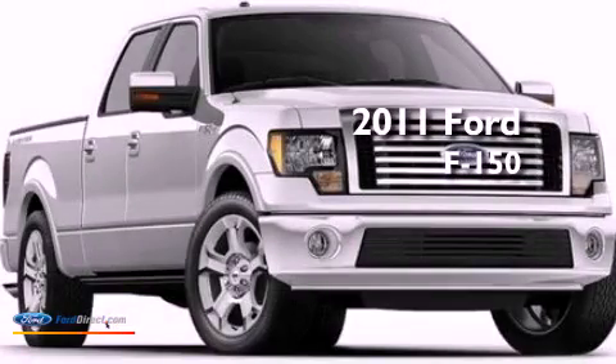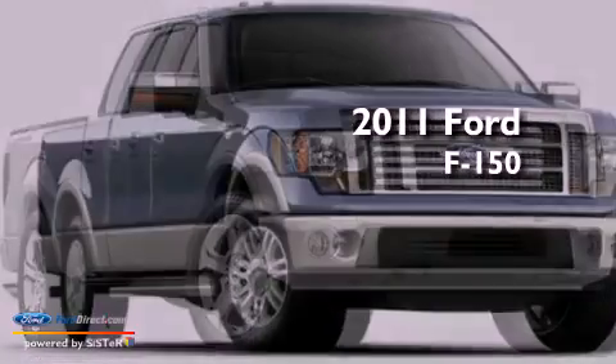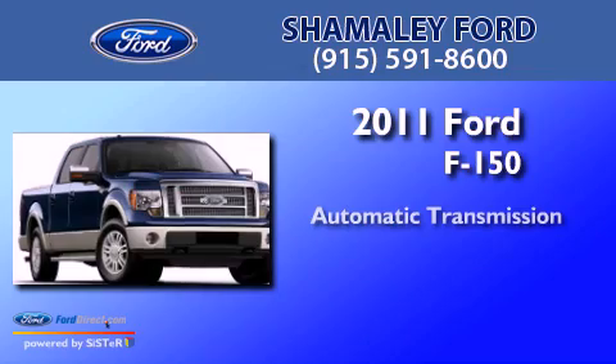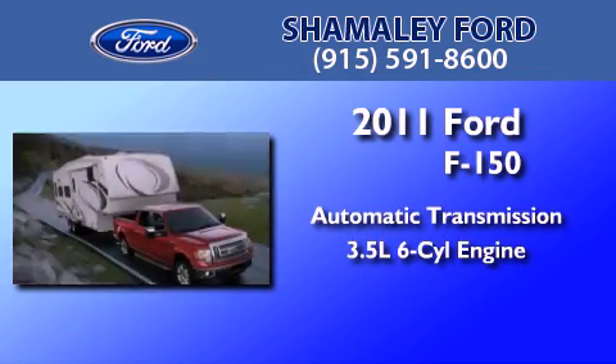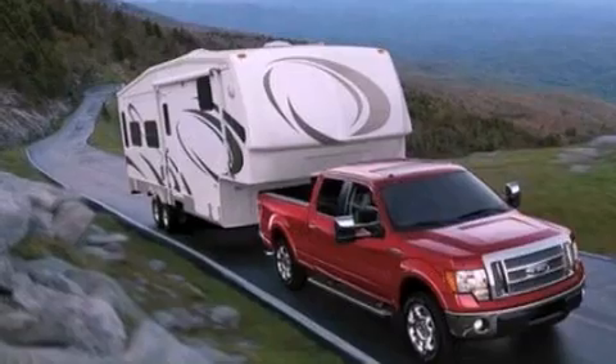This is a 2011 Ford F-150. This truck has an automatic transmission and a 3.5 liter V6. All of the following features are included.